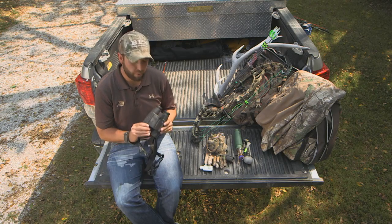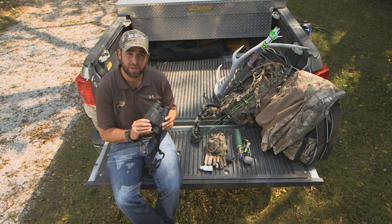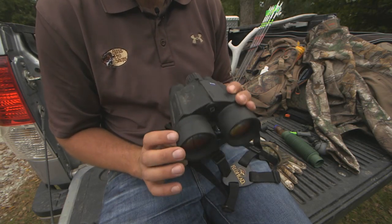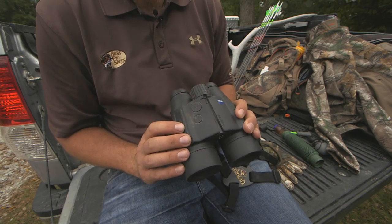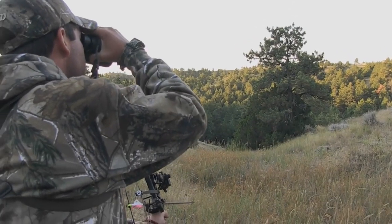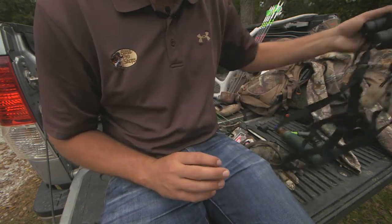I like to carry a pair of range-finding binoculars with me when I'm on hunts out west. They allow me to really see the elk, pick out the biggest bull, and see what's going on around me, but at a moment's notice I can get the distance and take my shot. Good optics make all the difference on an elk hunt.